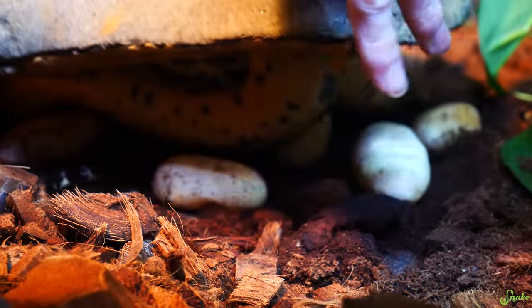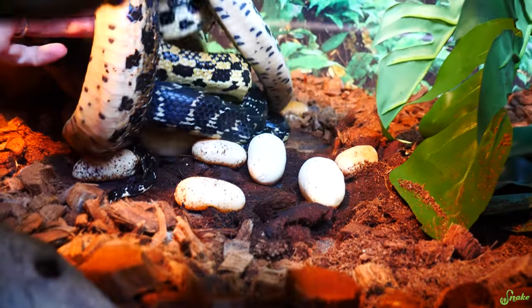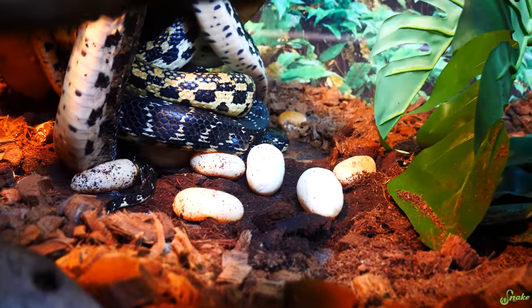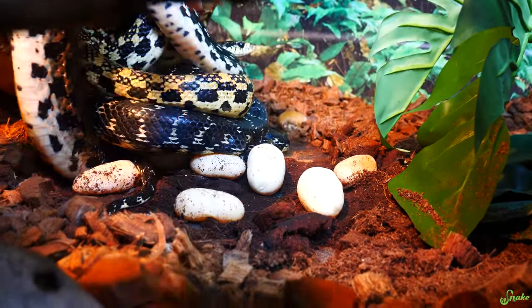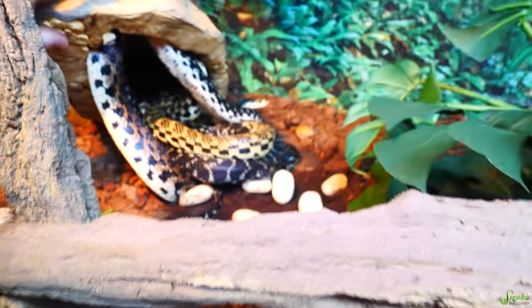Okay, ready? Three, two, one. Eggs! Oh, there's eggs and snakes. Oh my gosh, and eggs spread everywhere. Why are you squishing all of your eggs? That has to be super uncomfortable to lay your eggs. Why do you always lay in there? That doesn't make sense.